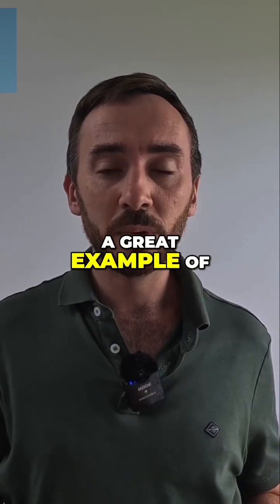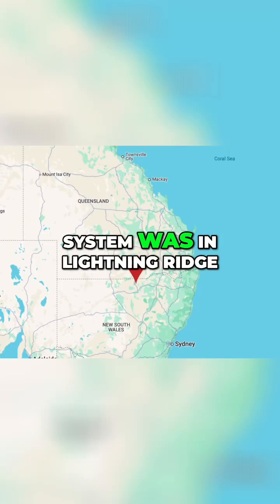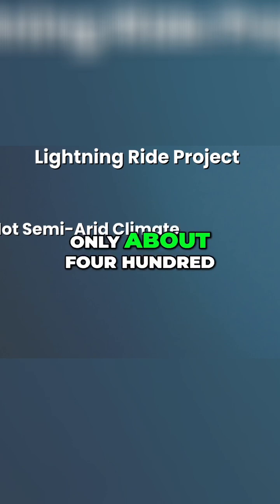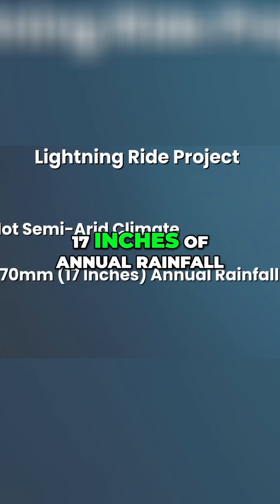A great example of using invasive species to help build a system was in Lightning Ridge, New South Wales, Australia. This area has a hot semi-arid climate and only about 470 millimetres, or 17 inches, of annual rainfall.